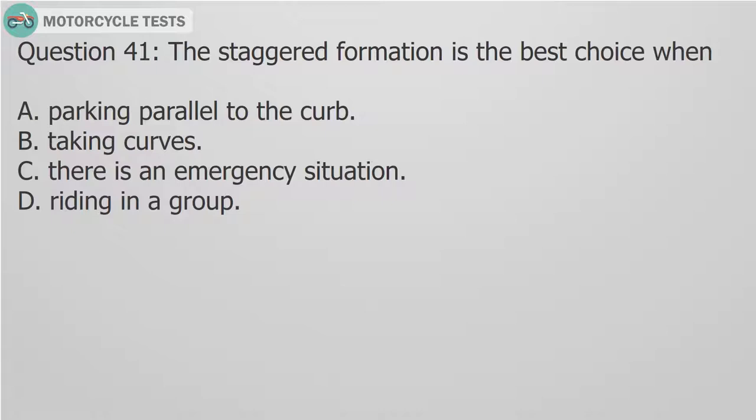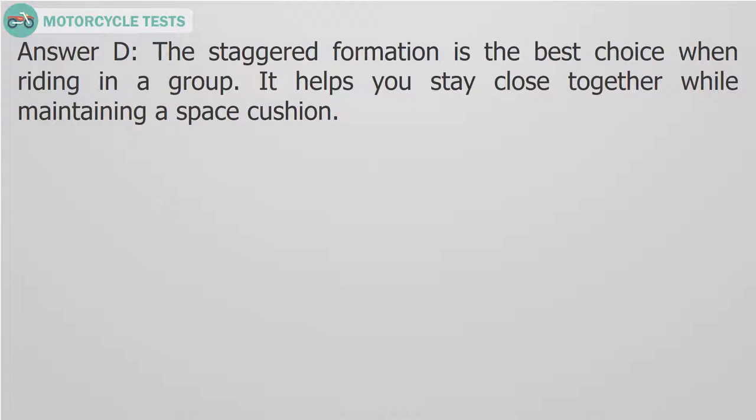Question 41: The staggered formation is the best choice when: A. Parking parallel to the curb. B. Taking curves. C. There is an emergency situation. D. Riding in a group. Answer D. The staggered formation is the best choice when riding in a group. It helps you stay close together while maintaining a space cushion.